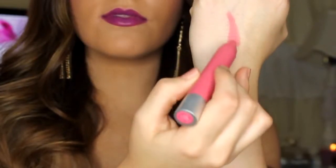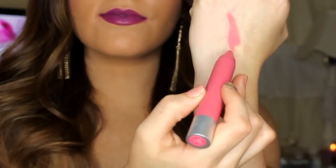Now on to the matte balms. The first is Elusive. This is what I like to call an innocent pink shade. It's a muted rosy pink and I think this is a perfect everyday shade that's just going to amp up your lip color. It's one of my favorites because it's just so practical and easy to wear.